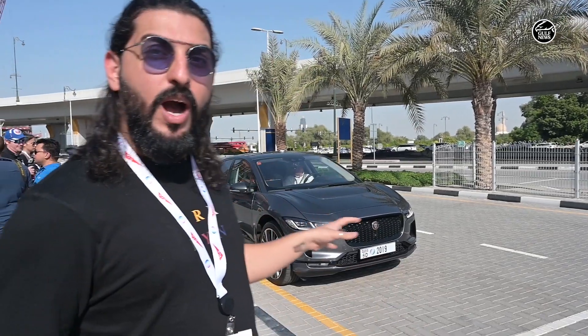Hi guys, this is Danesh here from Gulf News. We're here at the Dubai World Congress for self-driving transport. We're about to check out the Jaguar I-PACE. This is a custom-made car that they have created just to show us what autonomous driving in Dubai would be like. So come check it out.